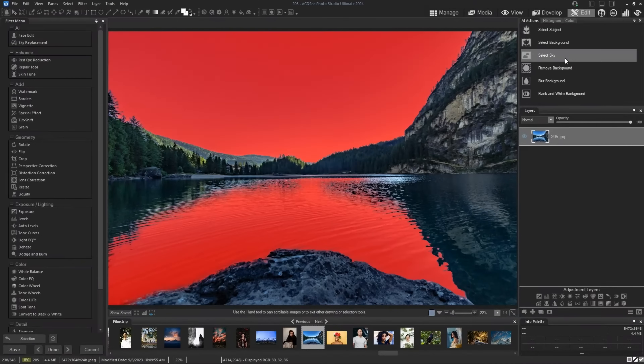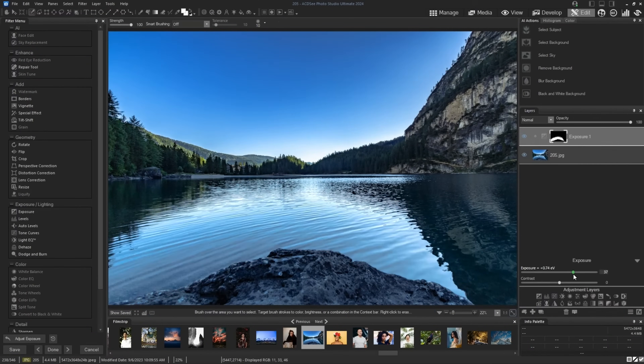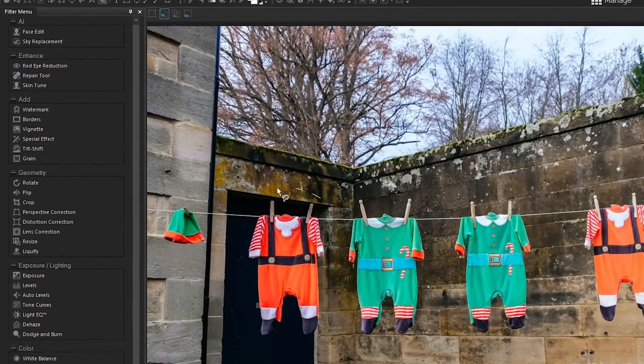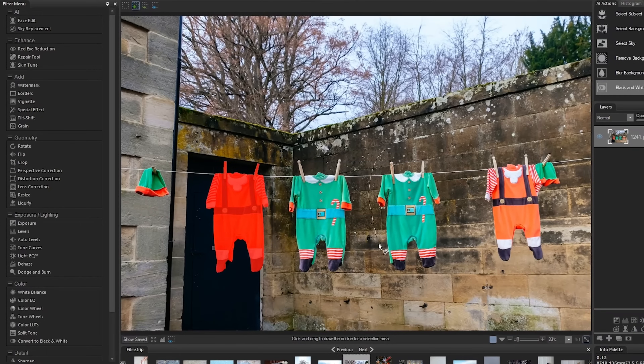Over the years we have reviewed ACDSee software a few times on our channel and with each new version the software not only gets more and more powerful, but the user interface and intuitiveness has actually made switching over from Adobe pretty easy. In this short review video I'm going to be looking at Photo Studio Ultimate 2024, which is ACDSee's flagship editing software mainly aimed at professional photographers.